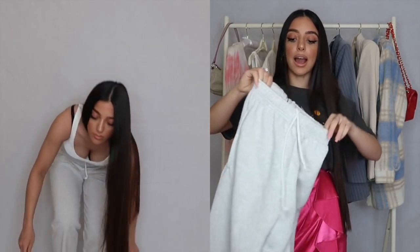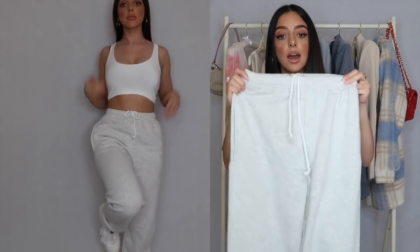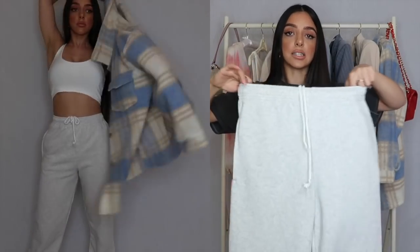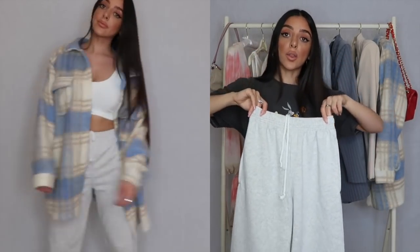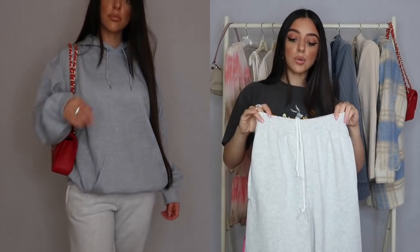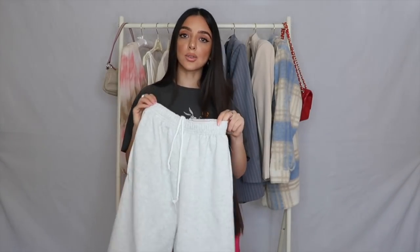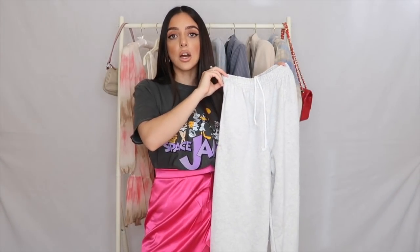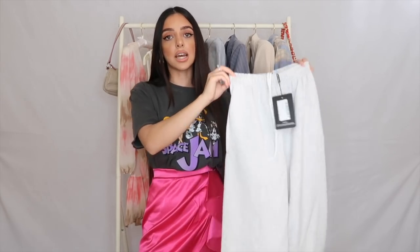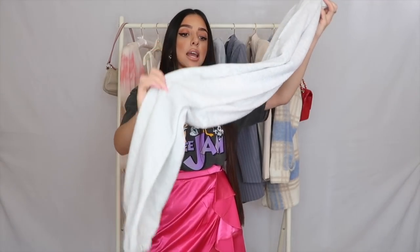Grey joggers are a classic wardrobe essential. These have a cute white string tie, they're cuffed at the bottom, the material is really thick and not see-through, and the waistband is stretchy and comfortable. I would personally wear these with a crop top and trainers, a matching hoodie, or even with a t-shirt and a blazer on top. Joggers are definitely a key piece to have in your closet right now.